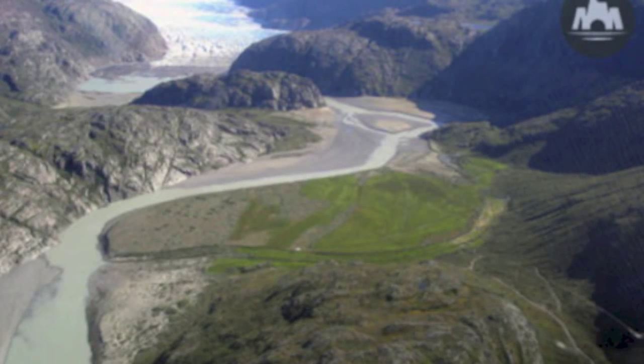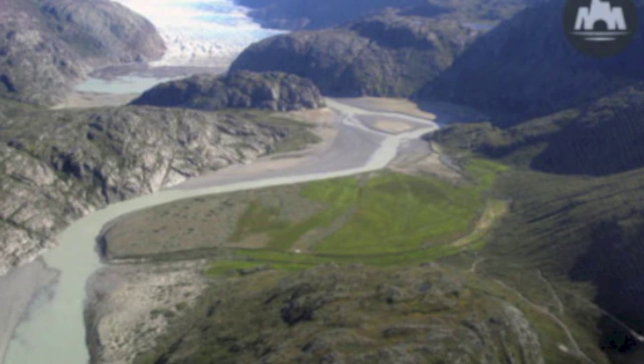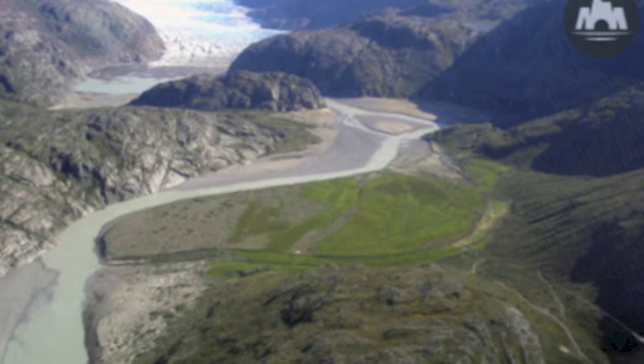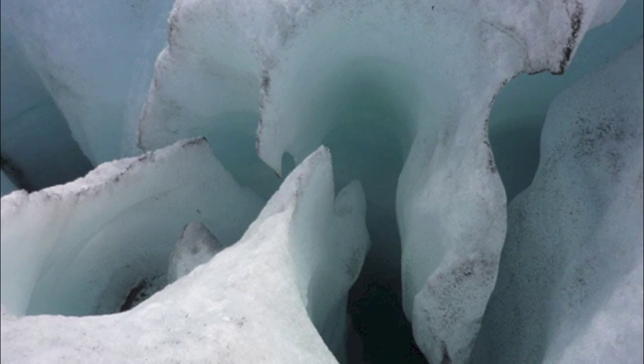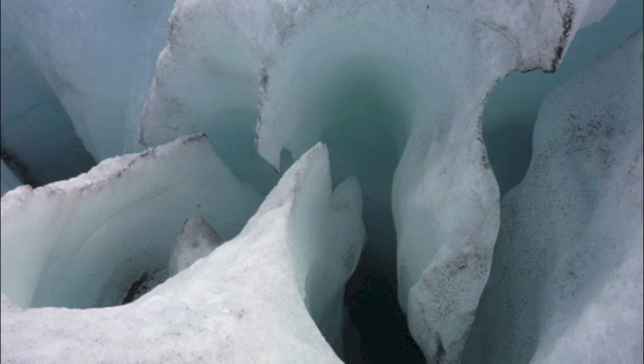During the warm period before the most recent ice age, 120,000 years ago, nearly half of the Greenland ice sheet melted. At what rate Moulins will melt the Greenland ice sheet in the future is yet to be seen. The results are still yet to be discovered.